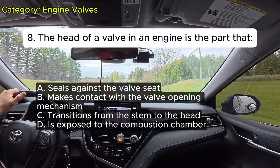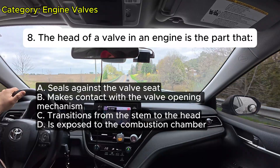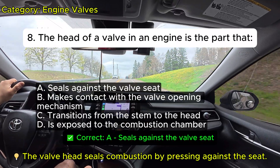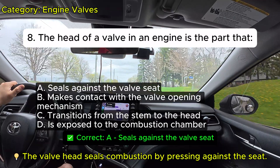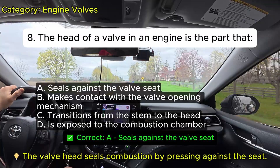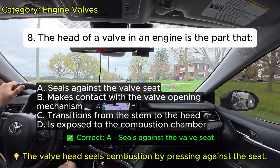Question 8: The head of a valve in an engine is the part that: A. Seals against the valve seat. B. Makes contact with the valve opening mechanism. C. Transitions from the stem to the head. D. Is exposed to the combustion chamber. Correct: A.